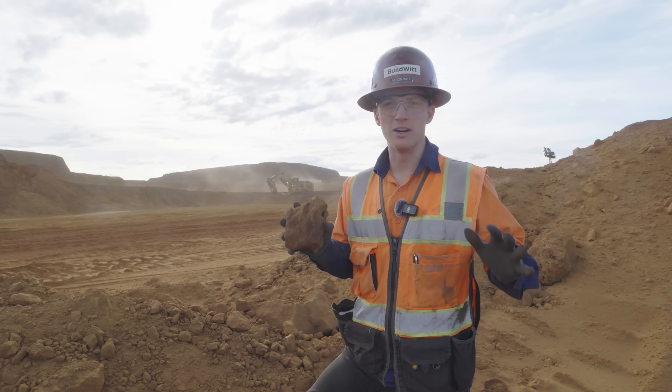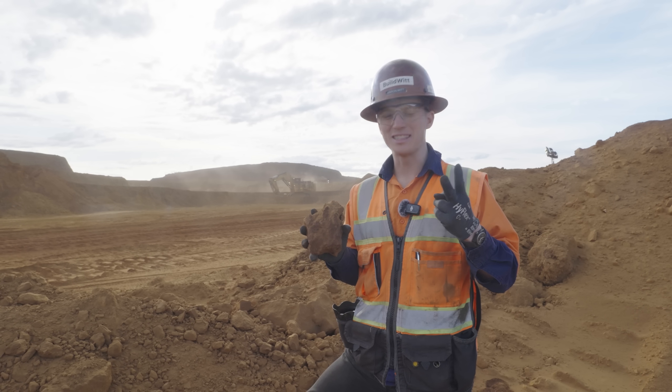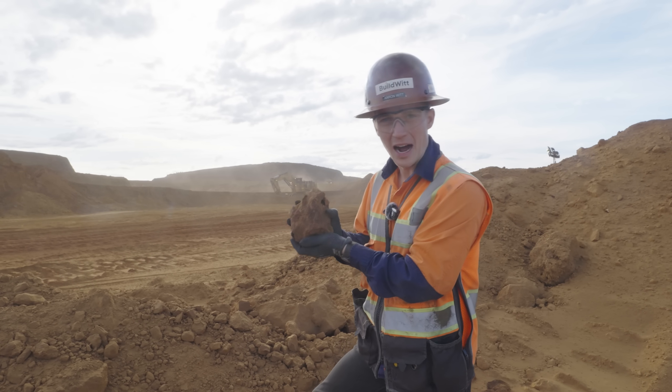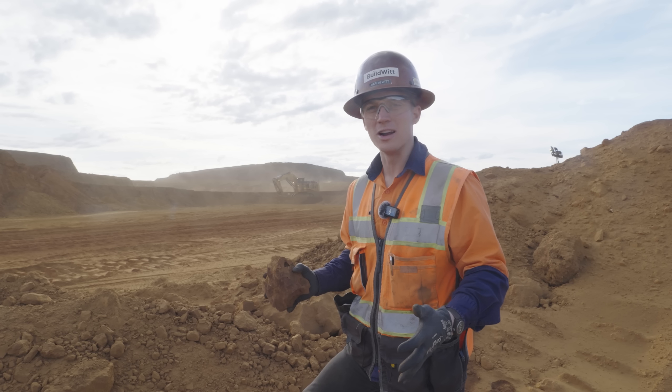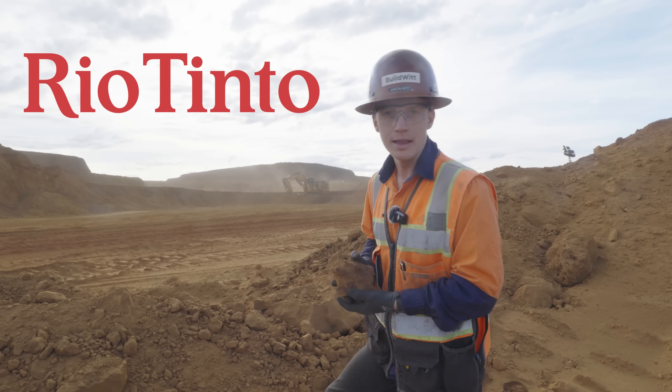Steel is the foundation of our entire society, and there are two main ingredients to make steel. This is one of them here — iron ore — and we are here in Western Australia with Rio Tinto to find out how they make it.